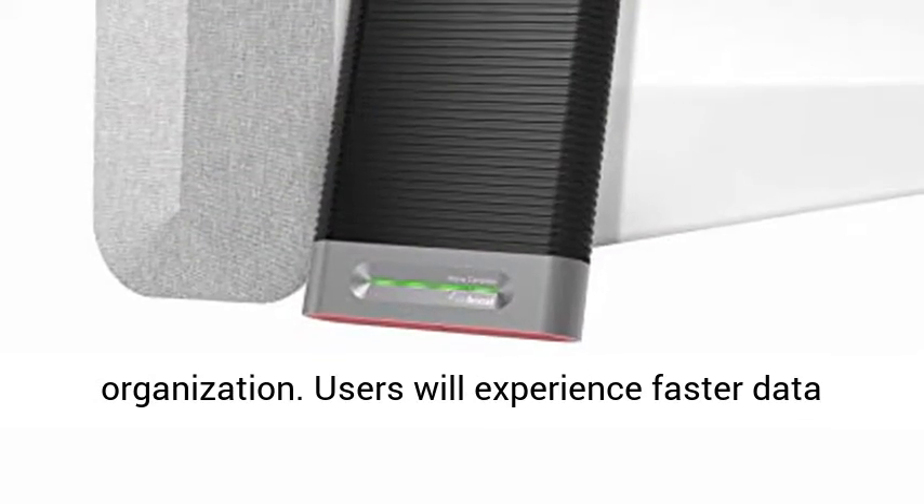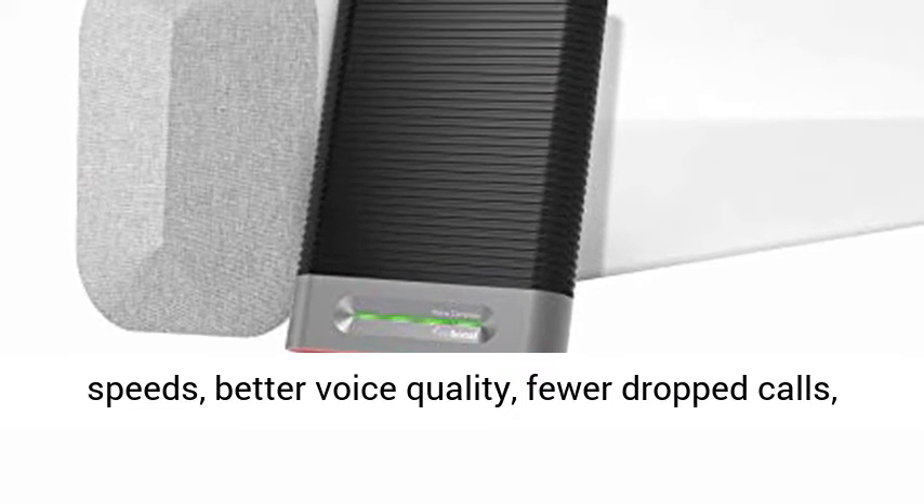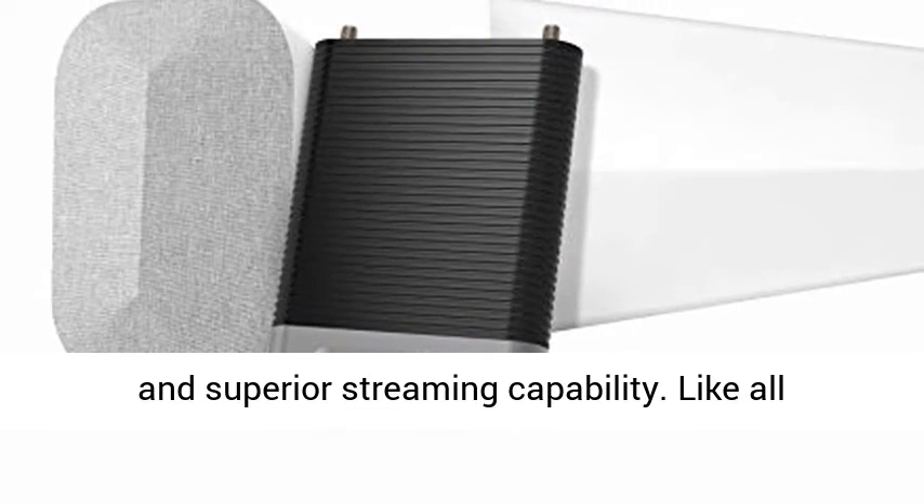Users will experience faster data speeds, better voice quality, fewer dropped calls, and superior streaming capability.